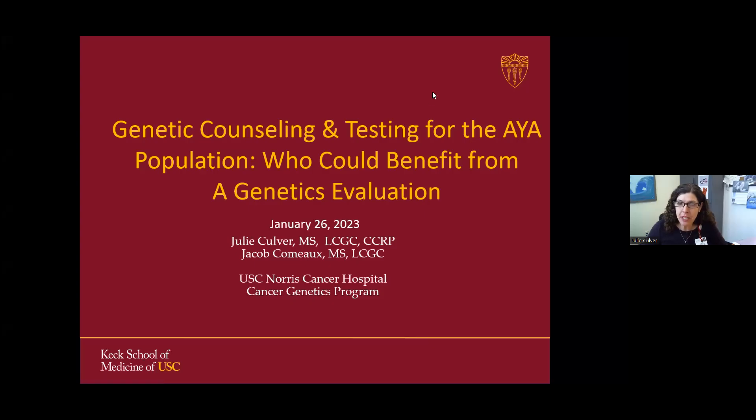Today we're going to be talking about genetic counseling and testing, who might benefit, how they might benefit from genetic counseling, and a little bit more about genetics and teaching there.